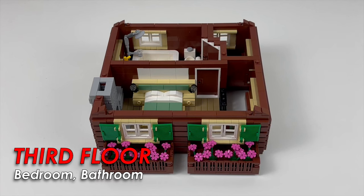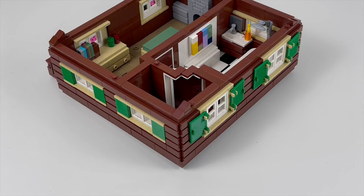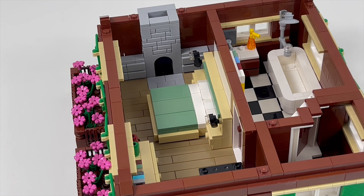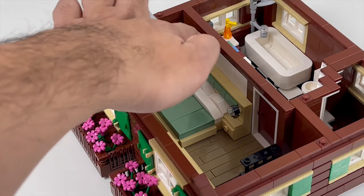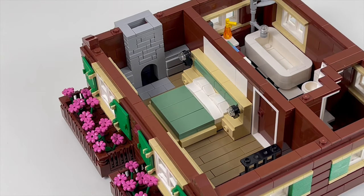The third floor contains the bedroom and the bathroom. Just so you notice, we still have the flower beds like on the second floor, only this time it's two smaller flower beds. The facade is also similar to the second floor — just a bunch of brown tiles attached to SNOT bricks — though we do have smaller windows on the side. Inside the bedroom there's a fireplace similar to the one in the living room with two cabinets on either side, and a bed with a massive headboard with attached reading lights and nightstands. I did a short tutorial on this on Instagram.